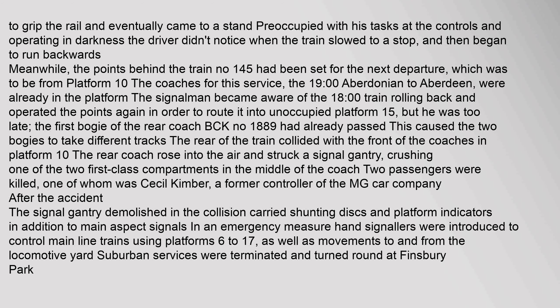Preoccupied with his tasks at the controls and operating in darkness, the driver didn't notice when the train slowed to a stop and then began to run backwards.